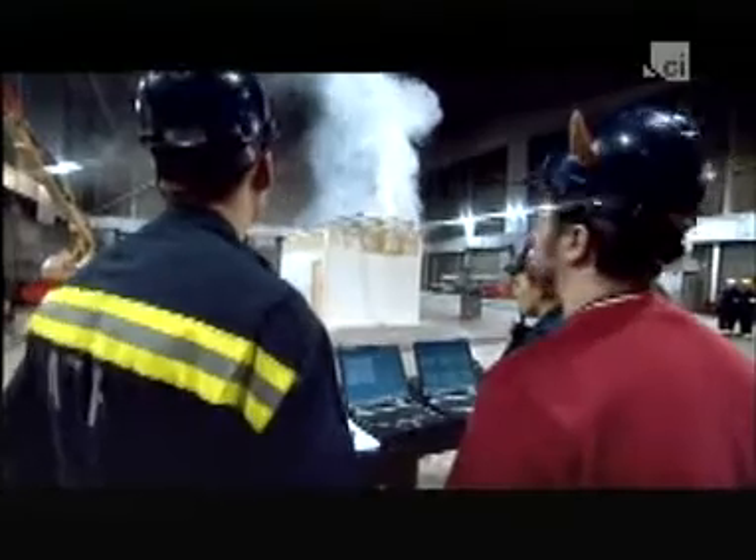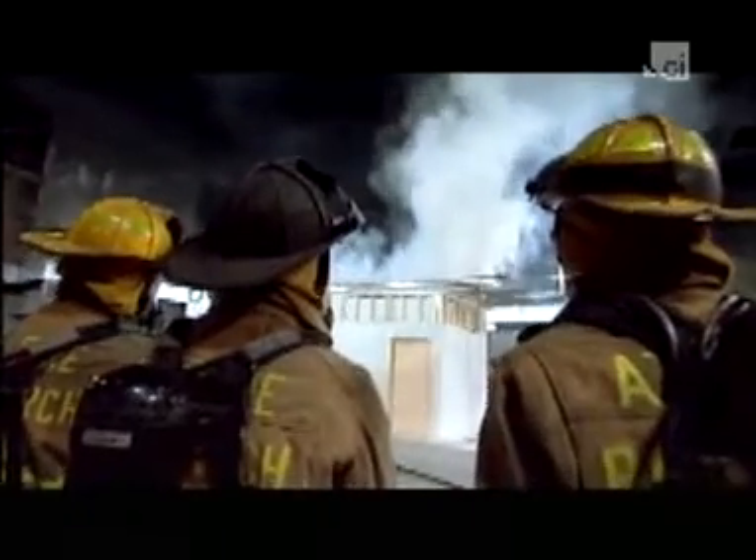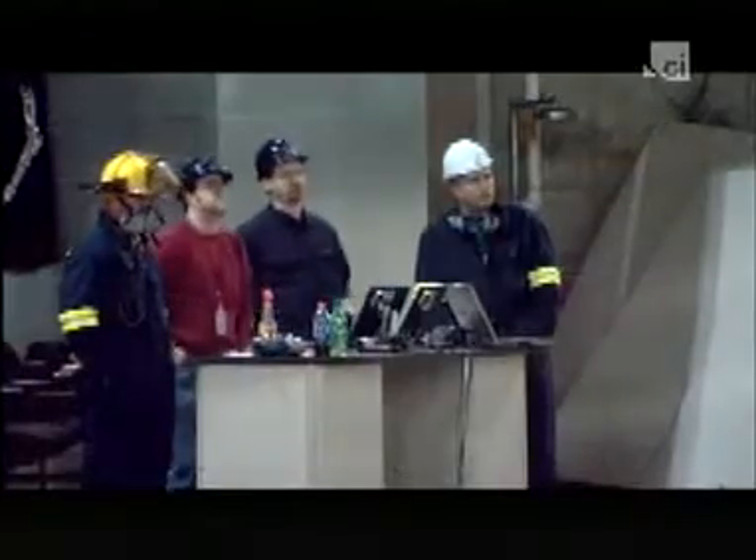Within minutes, smoke is billowing out of the room, but no flames. Twenty more minutes pass, and the temperature inside the room climbs past 600 degrees, but still no flames. Finally, at the 28-minute mark, the engineers get the answer they're looking for.